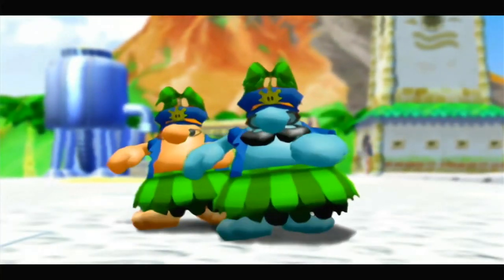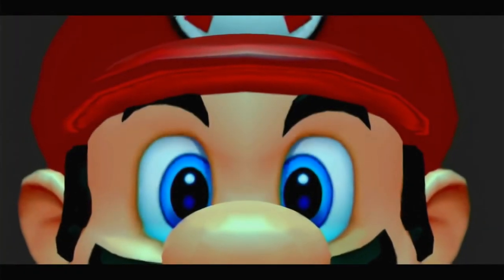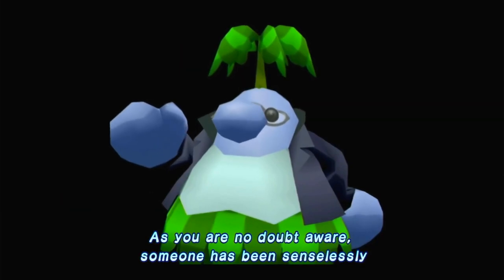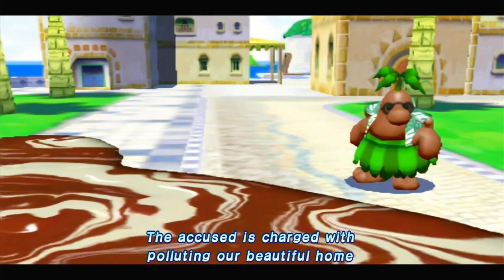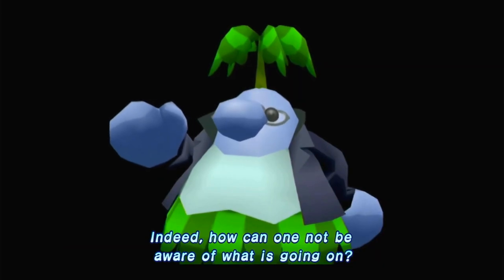Holy crap, stop the presses — you can get Super Mario 3D All-Stars tomorrow for $40! Remember how I talked about getting it for $49.99? You can get it for $40. In fact, you can get any Switch game right now for $40. I'm going to share this method with you — it's legal, it works, I've tested it myself.